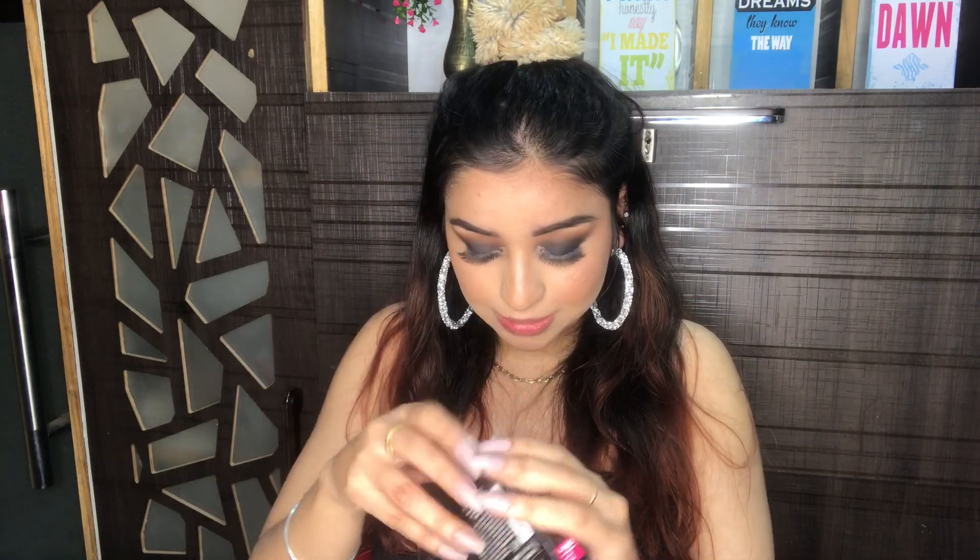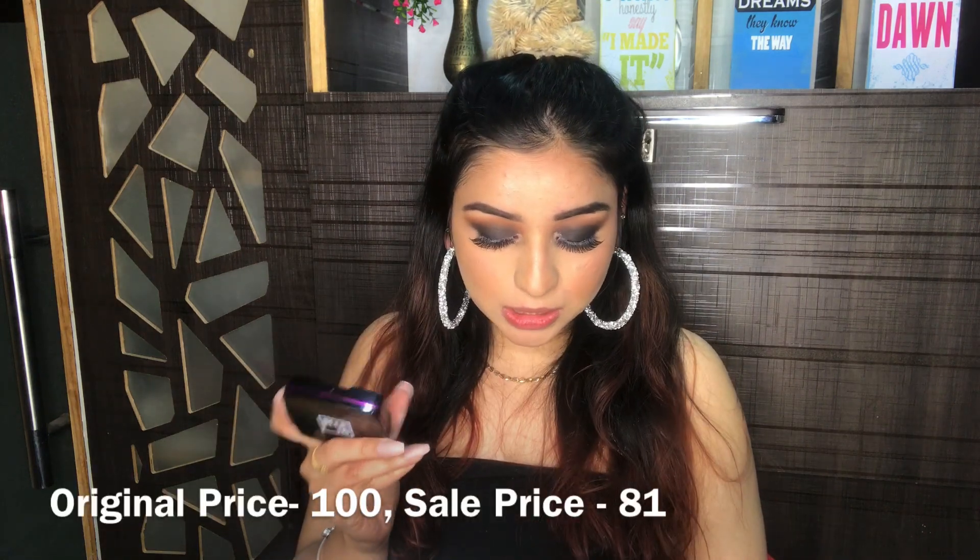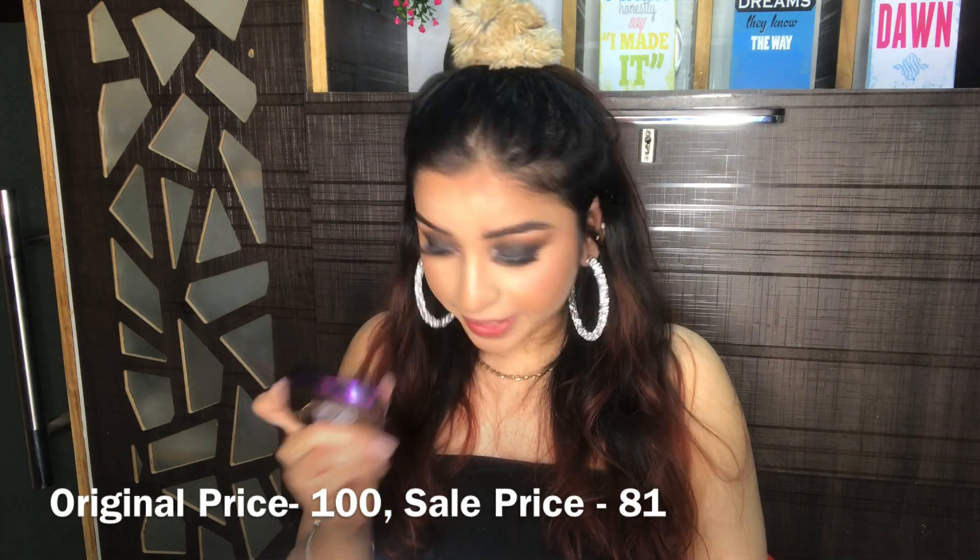Next I bought this Elating long lasting compact — a very affordable compact. The packaging is decent, it comes with a mirror and a seal on top. The mirror is quite big in size, I love it. The shade is Pearl and I think it might be a little light for me — it's very white. The compact is originally Rs 85 but I got it for Rs 81.